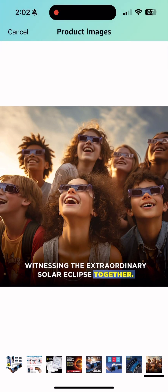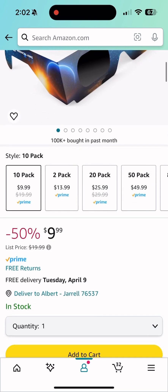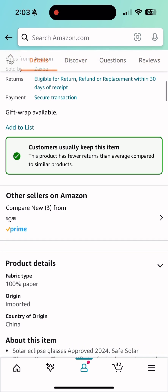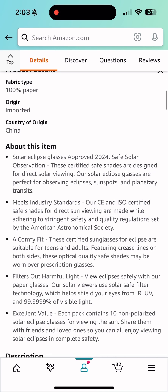We're going to get total eclipse sunglasses. Here's a 10-pack right here, and you can see the description of them — I'm showing you right here. There are going to be a lot of options out there, but these are pretty good.